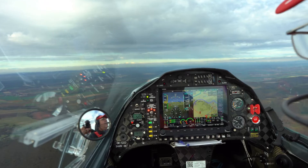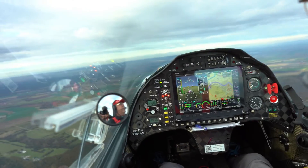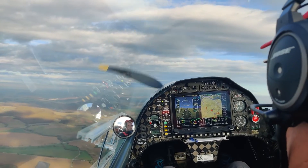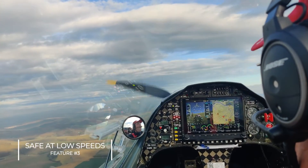Shark is very, very easy to control at high speeds — 300 kilometres per hour up and down. It's really, really nice to fly at those speeds. But a lot of people are surprised that it's also really nice to fly at low speeds. You can easily fly down to 120 kilometres per hour, which is about 60 knots, and the aircraft is fully controllable, safe, and easy to fly even at those speeds.